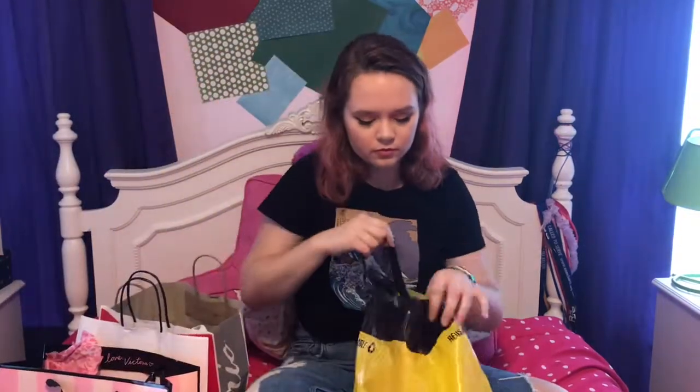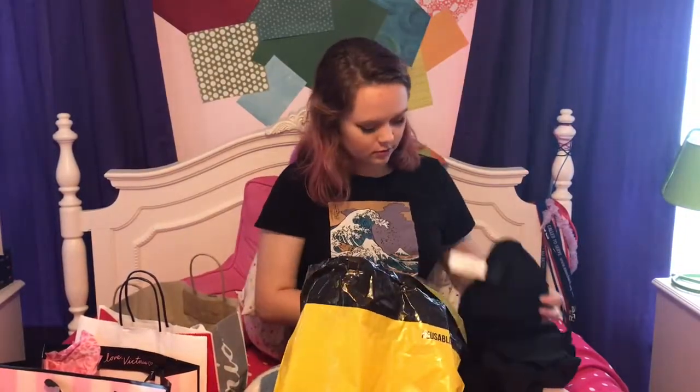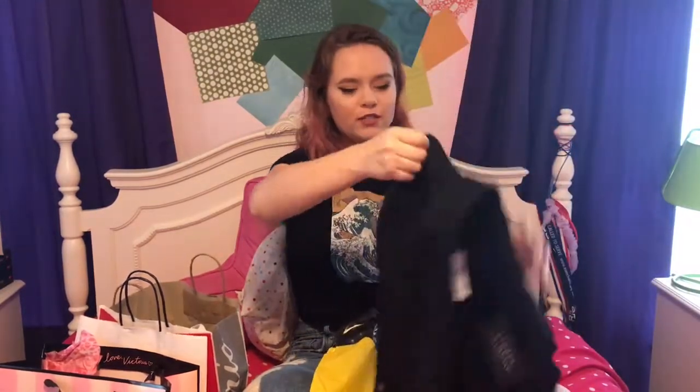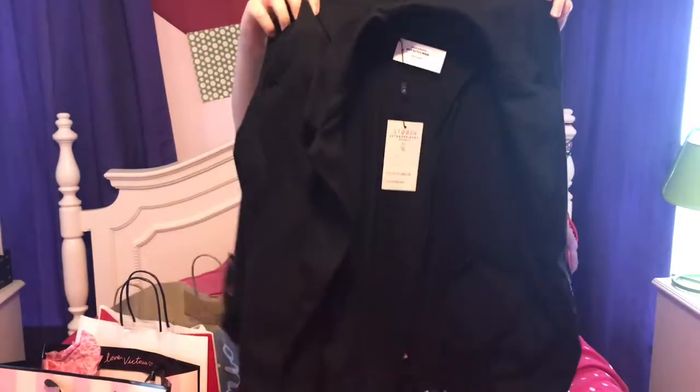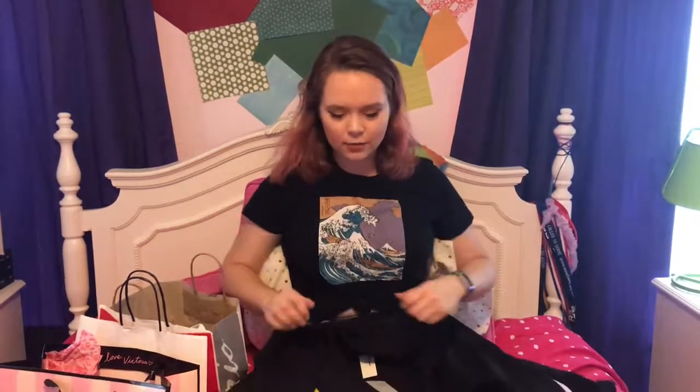This is from Chili's, which I've never gotten anything from before. It's this really cute blazer — it's casual, like an oversized-looking blazer. It's so cute and I cannot wait until it gets colder out and I can actually wear it.